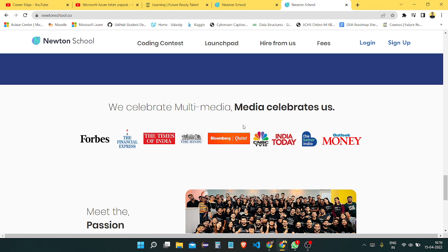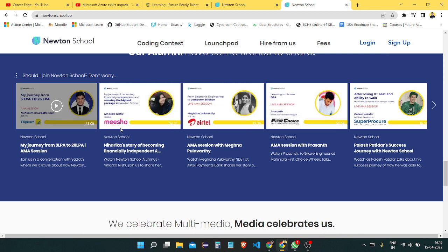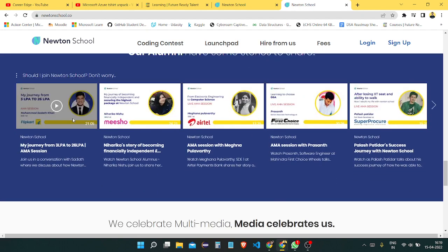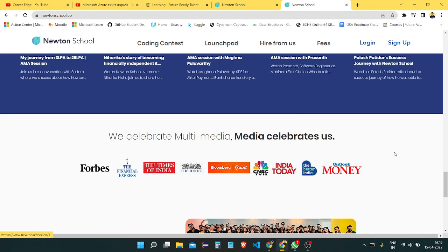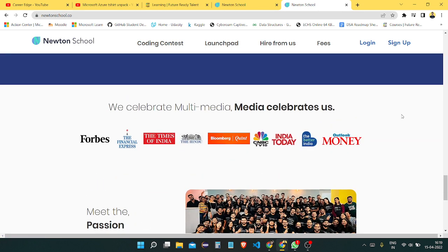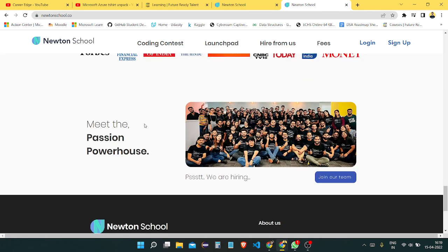You can find other people who got placed in different types of companies — they are alumni of Newton's School and are also featured on different types of platforms. Here you can see the teachers who deliver the results.